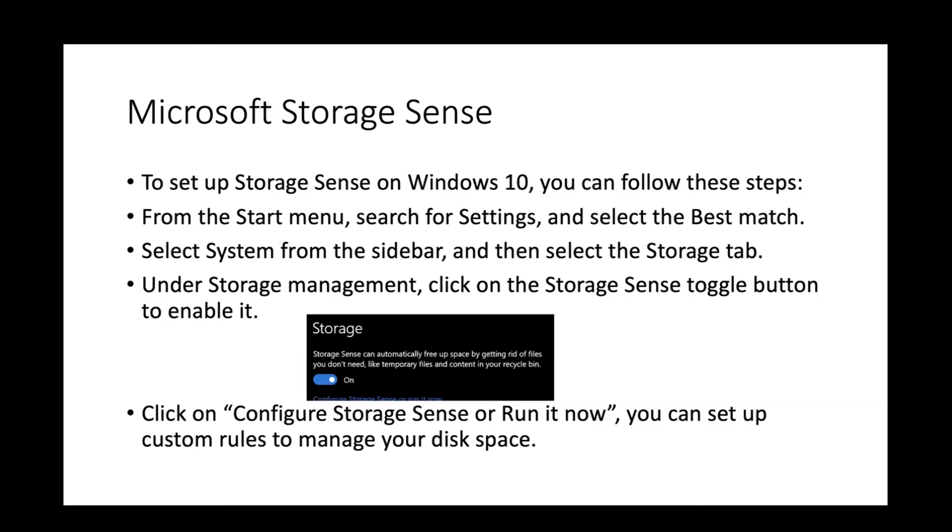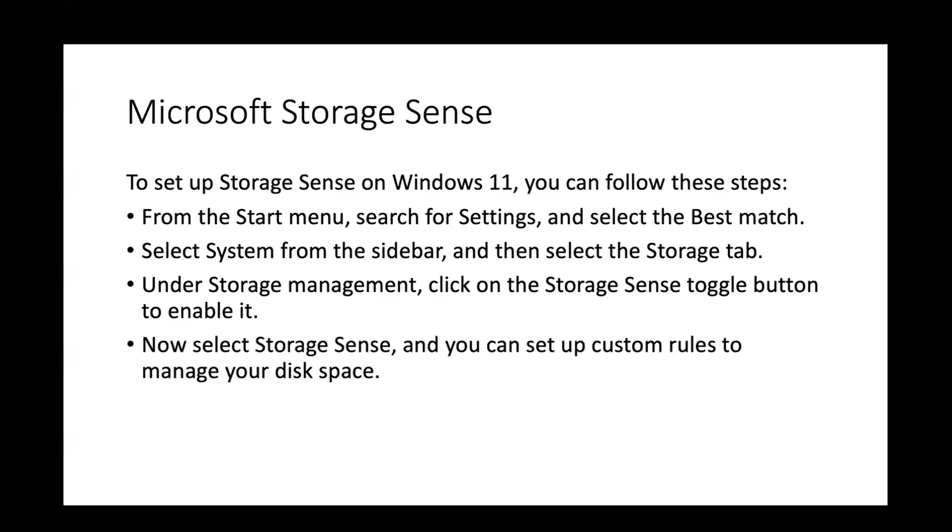To set up Storage Sense in Windows 10, go to the Start menu, open Settings, select System from the sidebar, then select the Storage tab. Under Storage Management, click the Storage Sense toggle to enable it. You can also click Configure Storage Sense or Run it Now to set up custom rules to manage your disk space. The steps are the same in Windows 11 — Settings, System, Storage tab, then click the Storage Sense toggle to enable it.